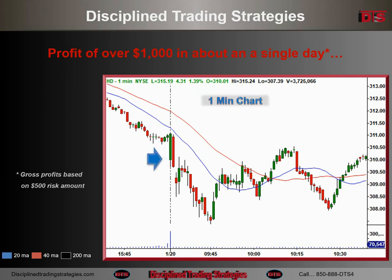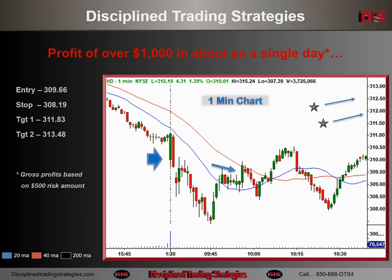One-minute chart just shows you really detail on the entry a little bit better. There's where the entry came right in there — kind of a little breakout-ish, but more of what I just call a secondary sign of strength in that particular case. And targets, of course, on the one-minute chart are off the chart because they happened at noon and at the end of the day.